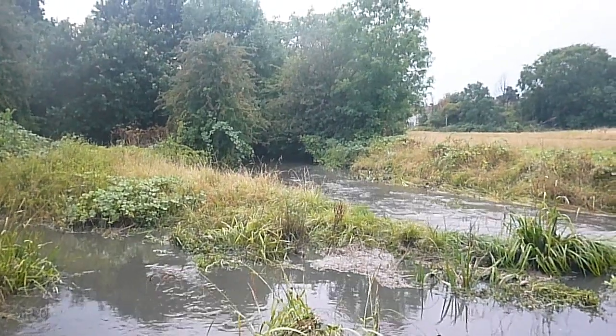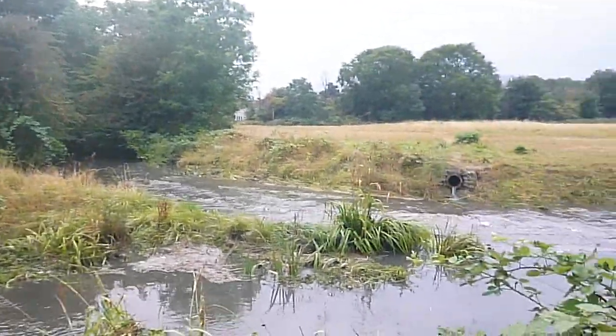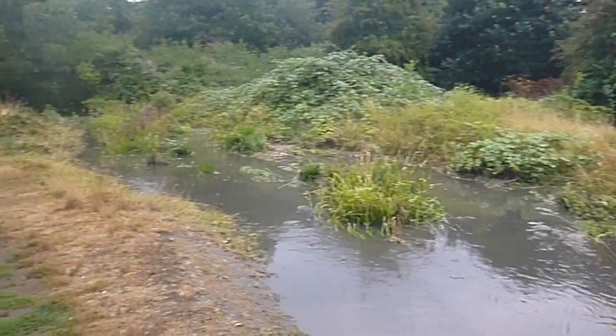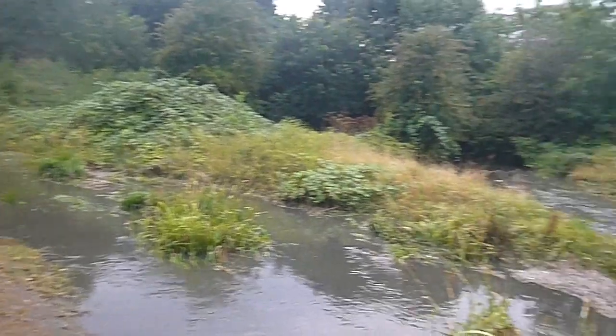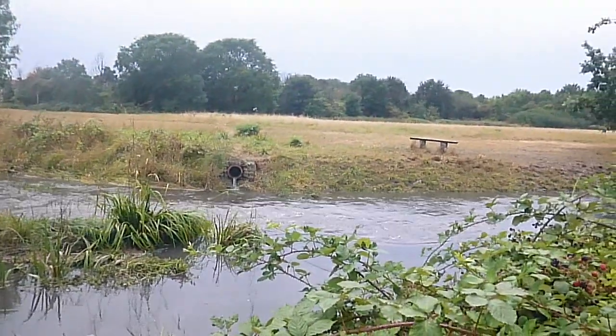This is where the Greenlanes stream joins the Hogsmill, and interestingly the water from the mule is flowing downstream — it's not backing up from the Long Island.